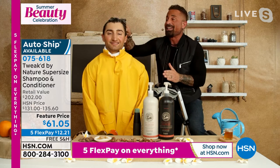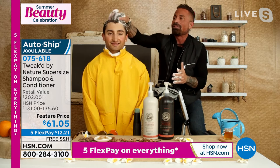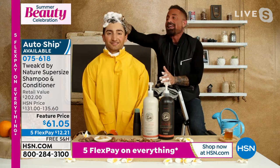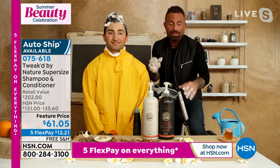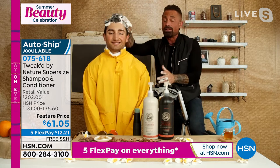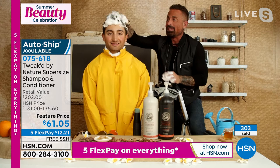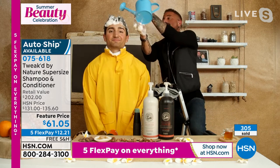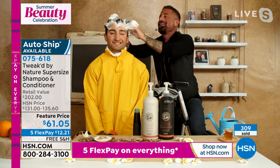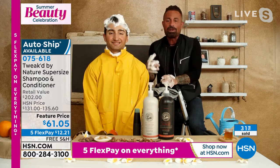Once this cleanser touches water with friction, it activates — splash activated. Everything starts working: the AHAs, the actives, the oils, the butters, the lipids. Within seconds it starts taking away all the buildup. If you want even more cleansing, don't add more product — add water. The more water, the more lather, the more cleansing. I'm going to put myself out of business because you get so much product. You can see the buildup of lather — this is a good-for-you lather.